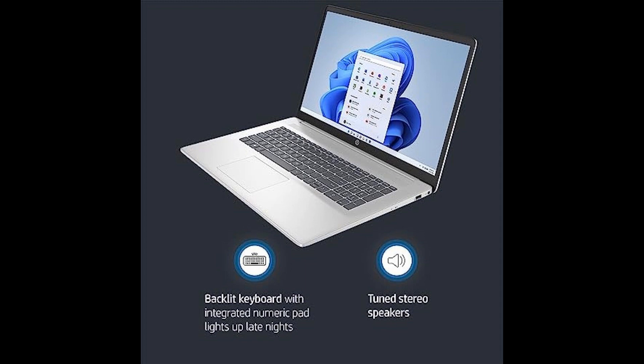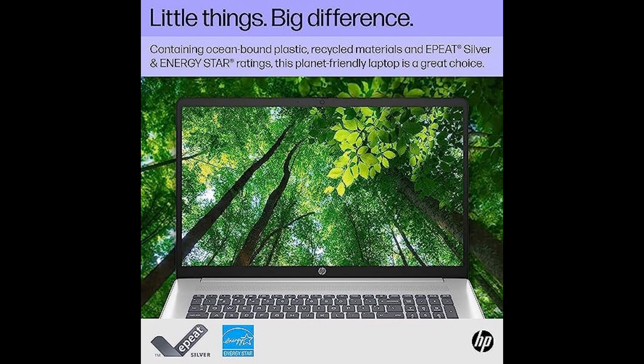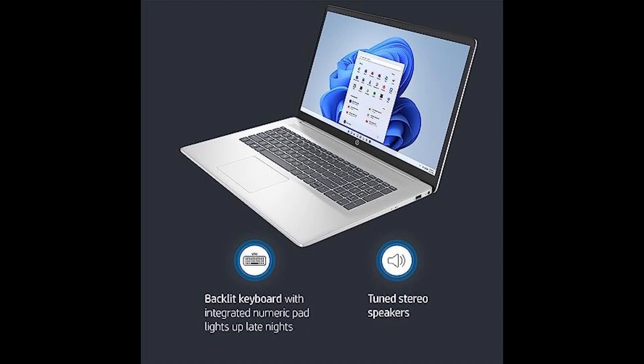We believe in being transparent, and while this laptop is a powerhouse, we must acknowledge one minor issue with the hard drive. However, rest assured that this minor hiccup can be easily resolved, and our customer support team is always here to assist you.